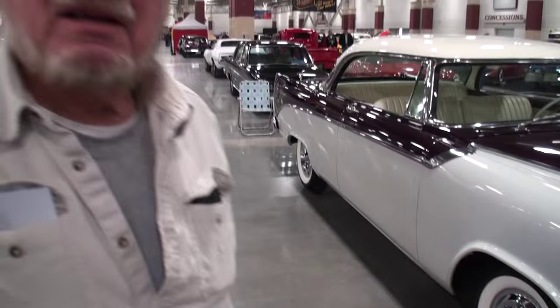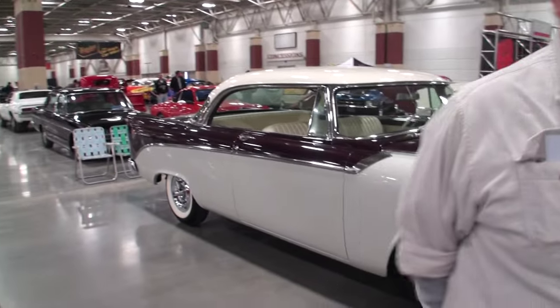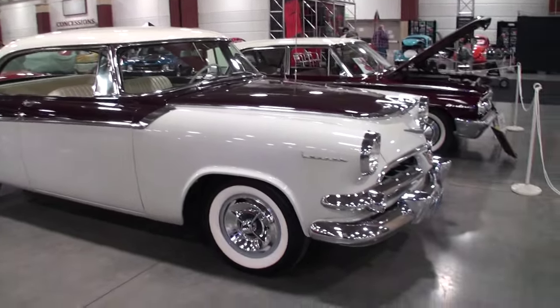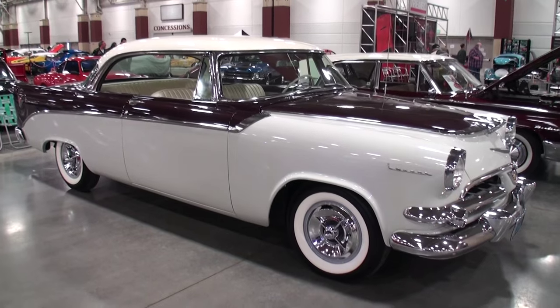Herb, when you're driving this, what's people's reactions when you pull up? I get thumbs up all the time. Hard to not thumb you up with this one, right? Come on back — you were sharing with me about the tail fins. Come on back with me. This was the start of the fins on the '50s cars.